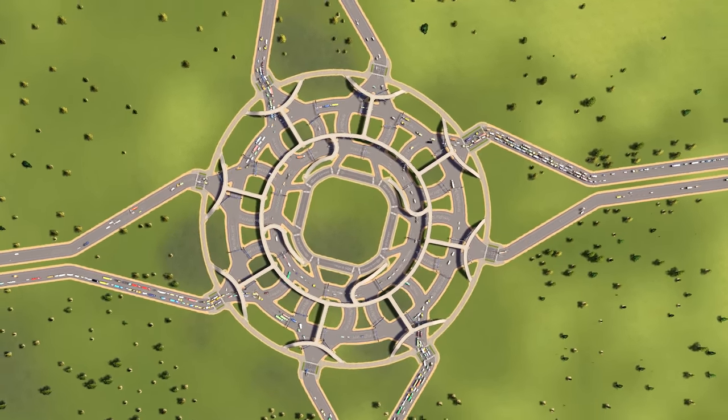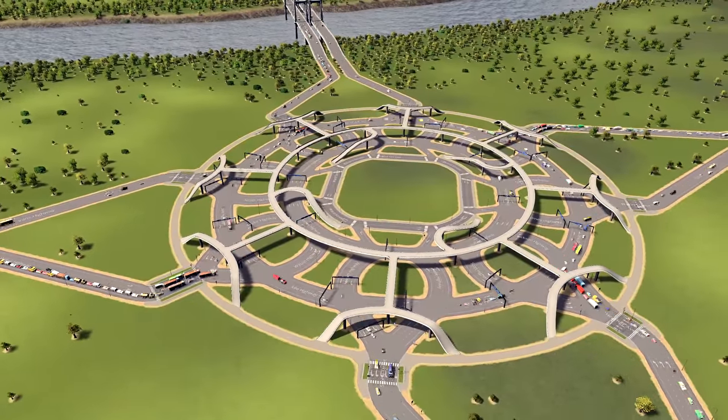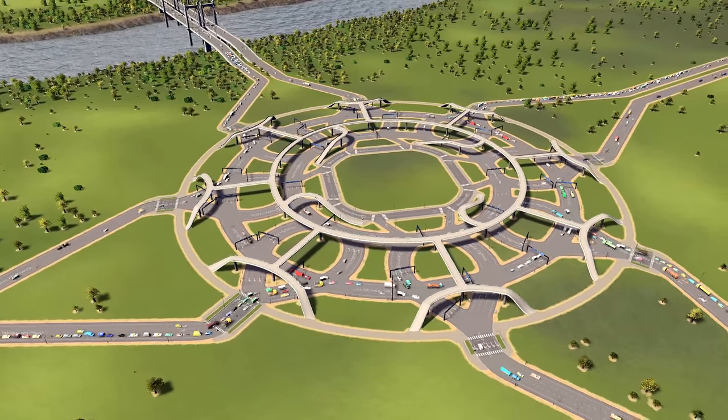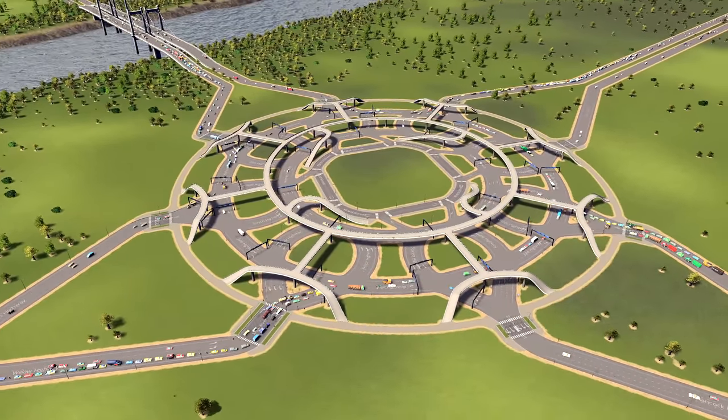This truly is a multifunction roundabout and the only downside is that you need a rather flat area to place it on. Too much hill and you have to flatten your terrain first.